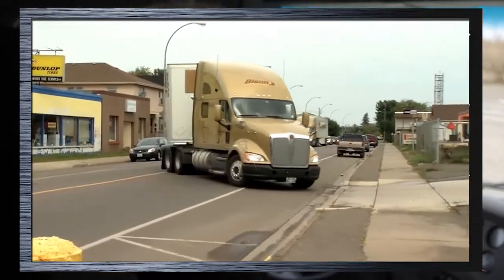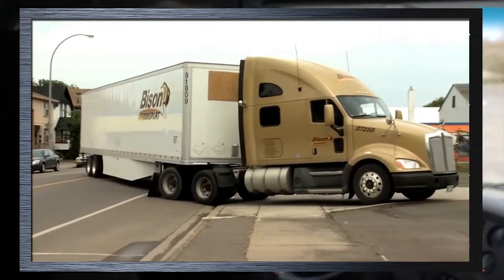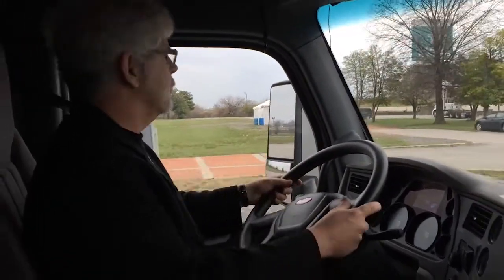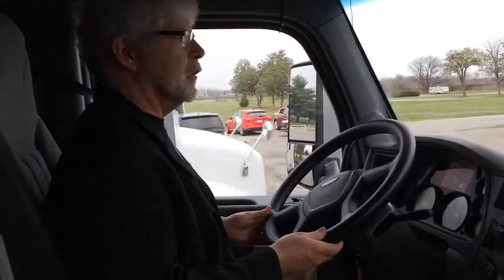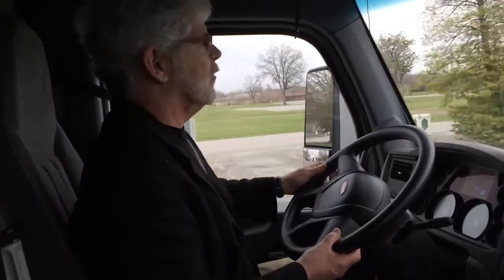It makes the job of low-speed maneuvering way easier than you'd ever imagine. So the system's off — this is the way you'd want it on the highway. It's got a good positive feel to the steering, a nice firm feel on the road, but that can work against the truck a little bit when you're in confined spaces and tight situations where it's a little tough to maneuver.